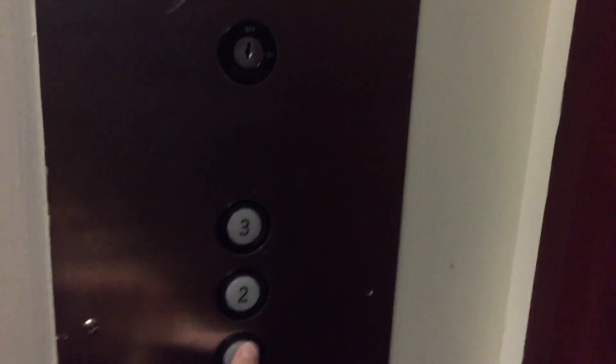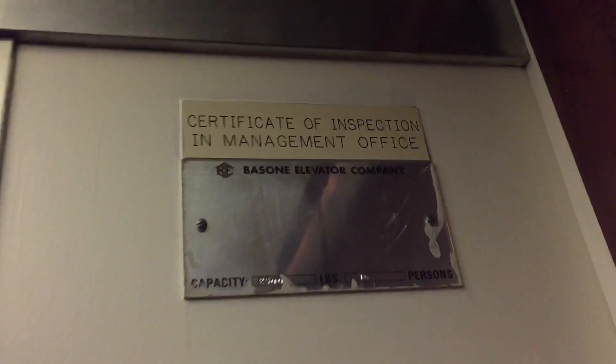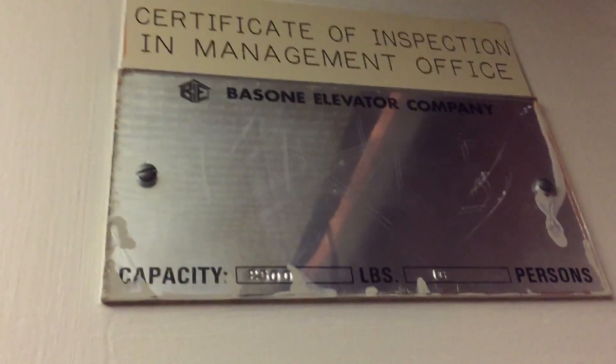This is the first elevator here at the Clarion Inn & Suites in Santa Ana/Tustin, California. This is an Oliver Williams from 1987, 98 phone, maintained by Bazon Elevator Company.